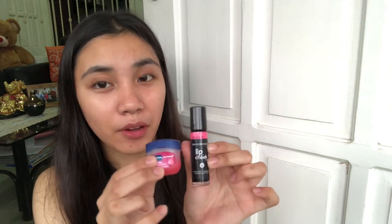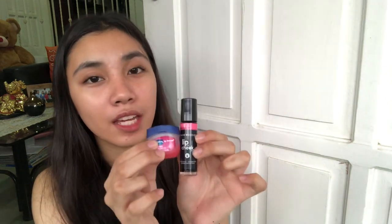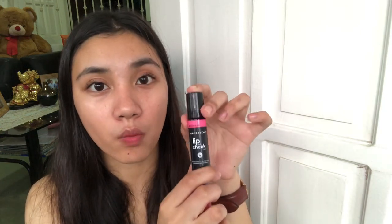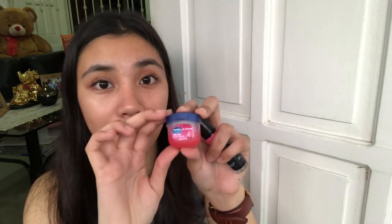It is well packaged and I bought it at SM or Watsons. I bought the Vaseline for 150 pesos, and both products didn't go over 150 pesos each.